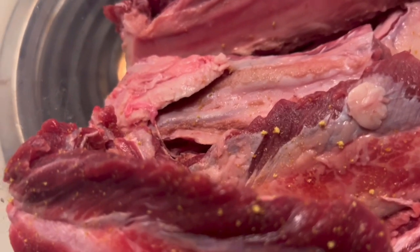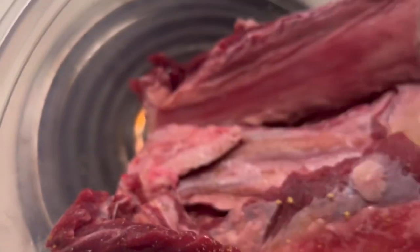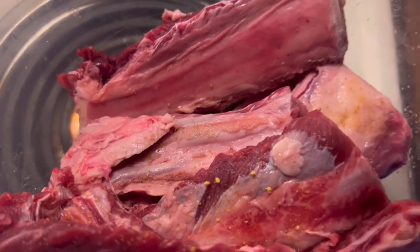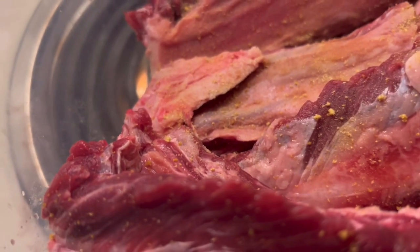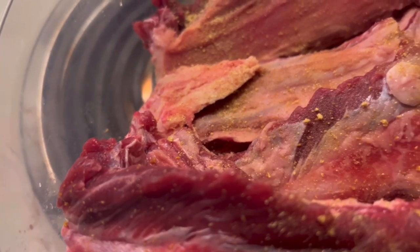I'm going to make some oven-baked beef ribs. The seasonings I'm using are Adobe seasoning, Longhorn Steakhouse grill seasoning, and Memphis-style barbecue seasoning. I'm not going to have all the seasoning on camera because it's very time consuming, but I'm going to season the ribs front and back.